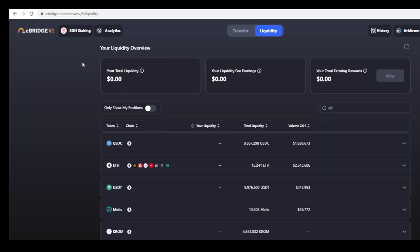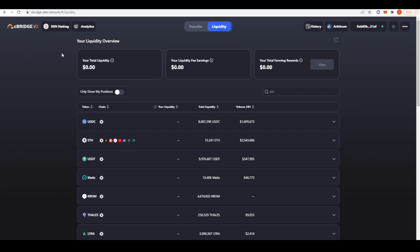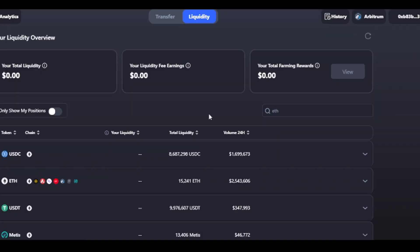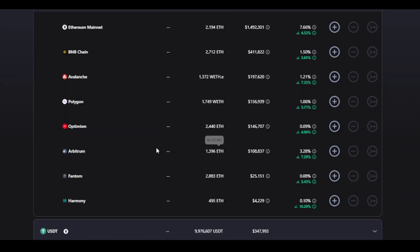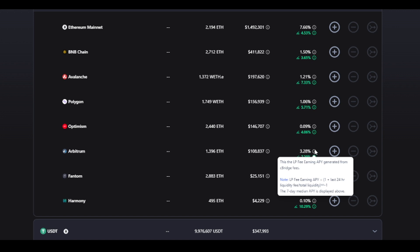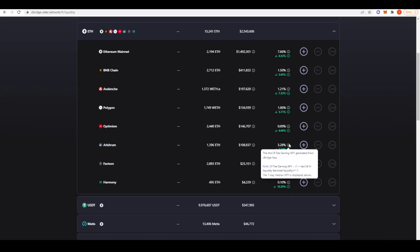The first source I wanted to talk about is Seller Network. They have a bridge that allows you to bridge assets from multiple different chains, and you can provide liquidity on that bridge to allow people to hop from chain to chain. If we search up ETH on the liquidity tab and go to the drop-down menu, we can see what yields we can get for providing ETH on Arbitrum. In this Arbitrum pool you're getting 3.28% from LP fees from people who want to bridge from chain to chain.